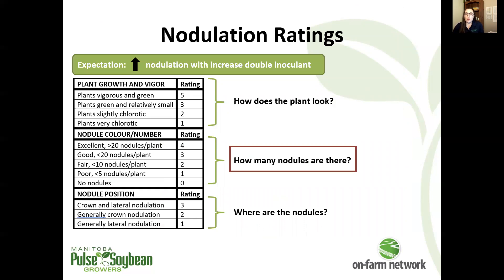Nodulation ratings are obviously a really important part of these trials. You want to look at nodulation in the double and single inoculated treatments to see whether the two strategies are resulting in any different nodulation. This is our rating scale that we use. We look at plant growth and vigor — how the above-ground biomass appears — and we do our nodule counts by digging up plants and looking at how many nodules are present, rated between zero and four. We also look at nodule position, which can be indicative of where the rhizobia are coming from — whether it's inoculant or soil. The nodule number indicates whether there is an agronomically sufficient amount of nodulation to meet our soybean nitrogen needs.